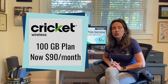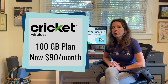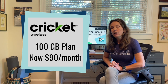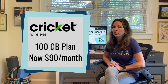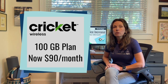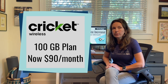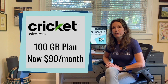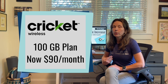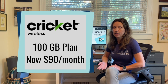When the plan was first introduced in 2020 it was $90 a month, but they lowered the rate to $55 a month in 2021, which matched what AT&T had done on their direct prepaid version of the plan. In June of 2022, AT&T prepaid raised the rate of their 100 gigabyte data plan from $55 back to $90 a month. So we were expecting that Cricket Wireless would likely do the same thing, and now it appears that they have done that.